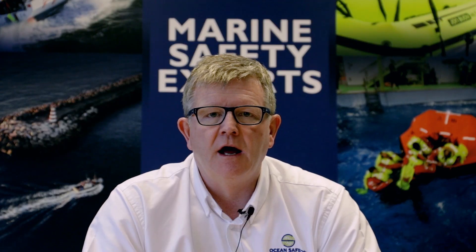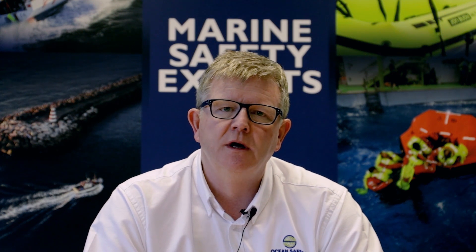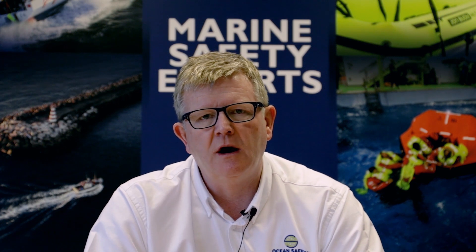Handheld flares come in several different colors; principally for the marine environment they come as red or white. The other thing that flares can produce is smoke. Predominantly in the leisure world, either handheld smokes or buoyant smokes produce orange smoke, ideal for identifying your location. If you are ever being rescued by a helicopter or want to identify wind direction, they are absolutely perfect for that.